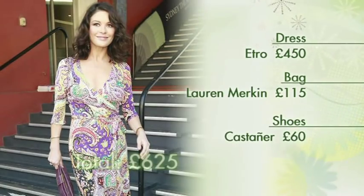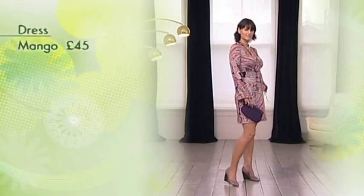Catherine's outfit shimmies in at around £600, but thanks to Paula, we've got the same look for a snip at just under £100.